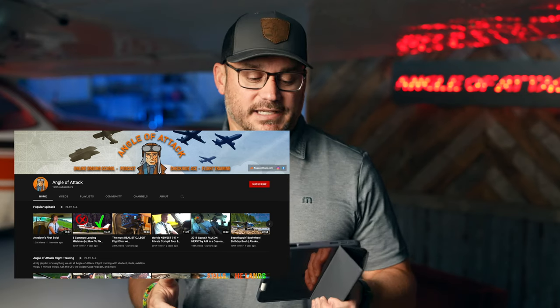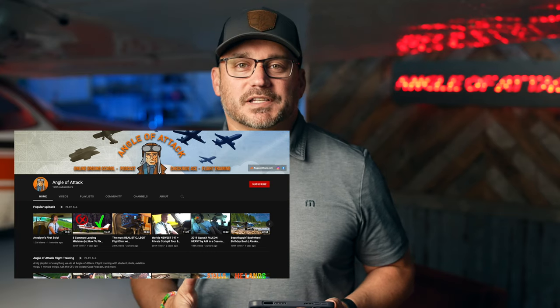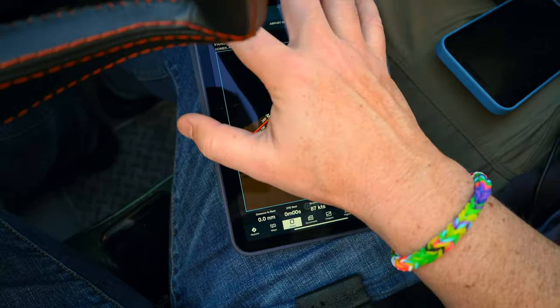I've been flying with Chris Palmer, who runs that channel and also has a flight school here in Homer. I'm a student pilot, so I thought it would be a perfect opportunity to talk about the iPad mini. We've taken it up flying, put it through its paces, and have a little bit to report. First, we're going to talk about some of the specs on this device — some things have been upgraded.